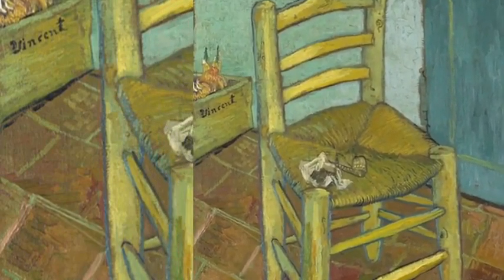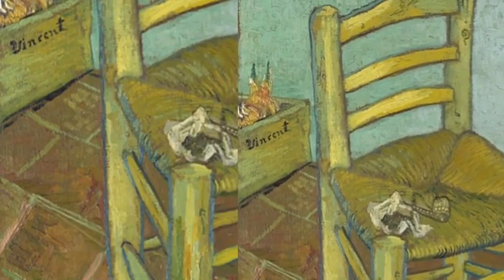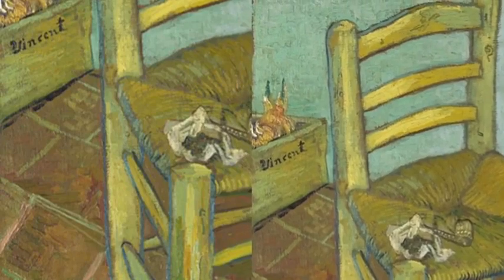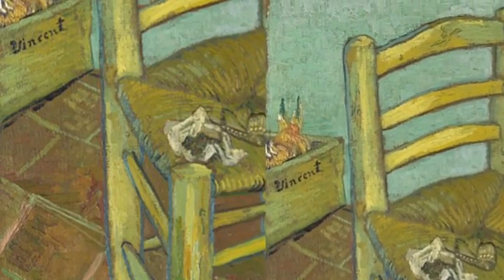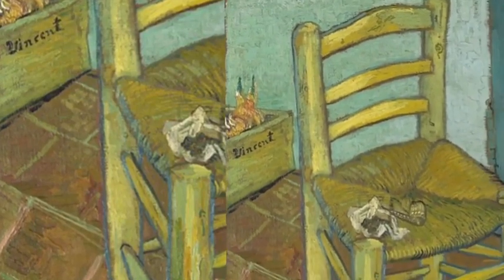In the background is an onion box with Van Gogh's name on it. It has become one of Van Gogh's most iconic images, to the extent that Van Gogh's cataloger Jan Hulsker noted that there are few pictures of Vincent's about which so much was written in later years.